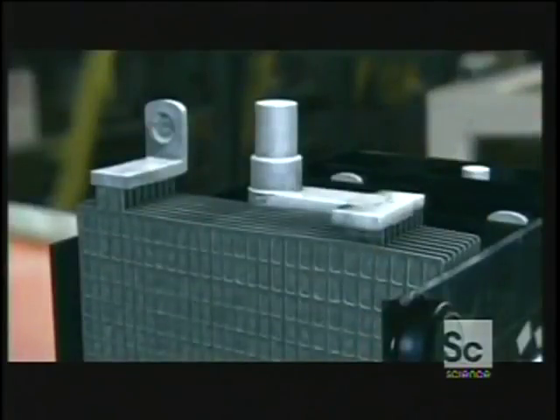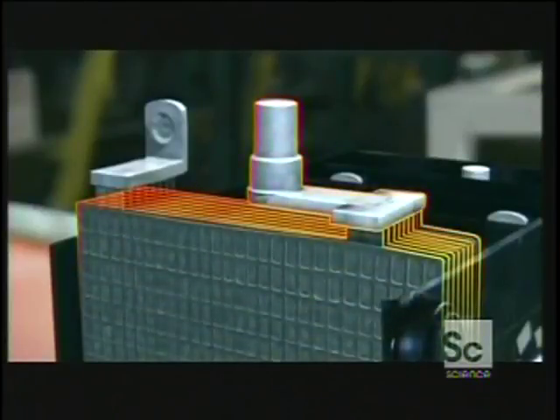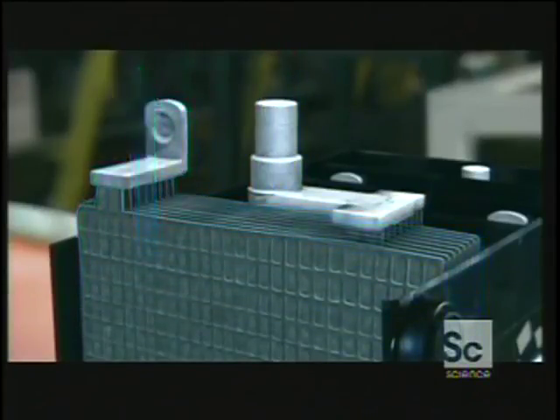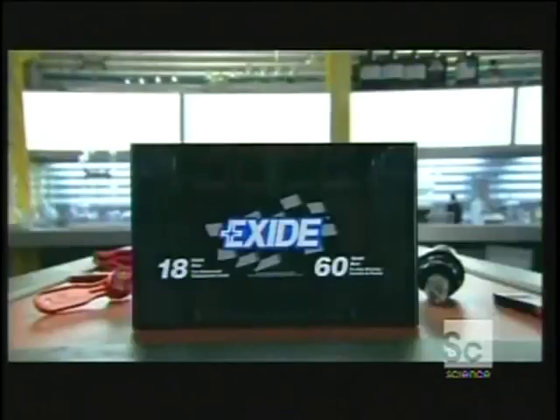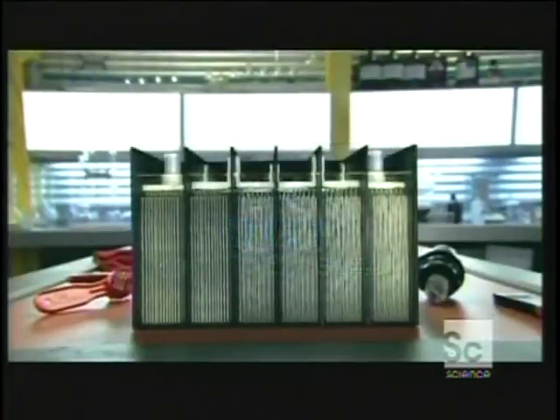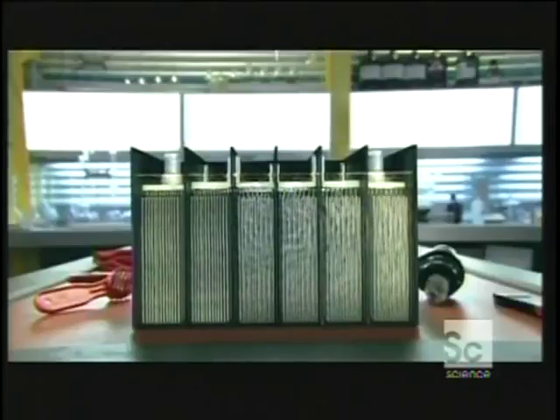The positive grid, covered in lead oxide, carries electrons in. The negative grid, covered in lead, releases electrons. The plates soak in a chemical bath: 65% water, 35% sulfuric acid.